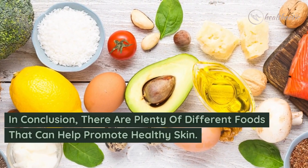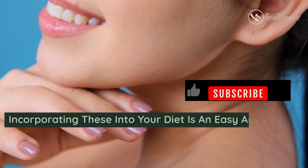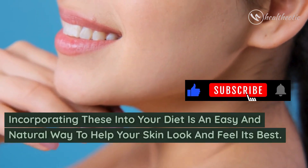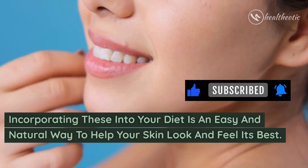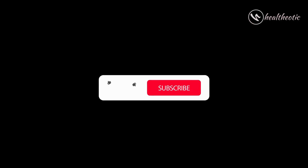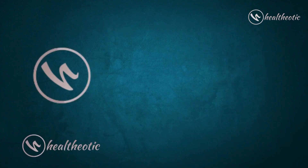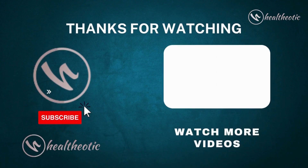In conclusion, there are plenty of different foods that can help promote healthy skin. Incorporating these into your diet is an easy and natural way to help your skin look and feel its best. Thank you for watching. Please like and share this video if you learned something new, and be sure to subscribe to our channel for more informative and helpful videos. Take care and have a great day, bye bye!